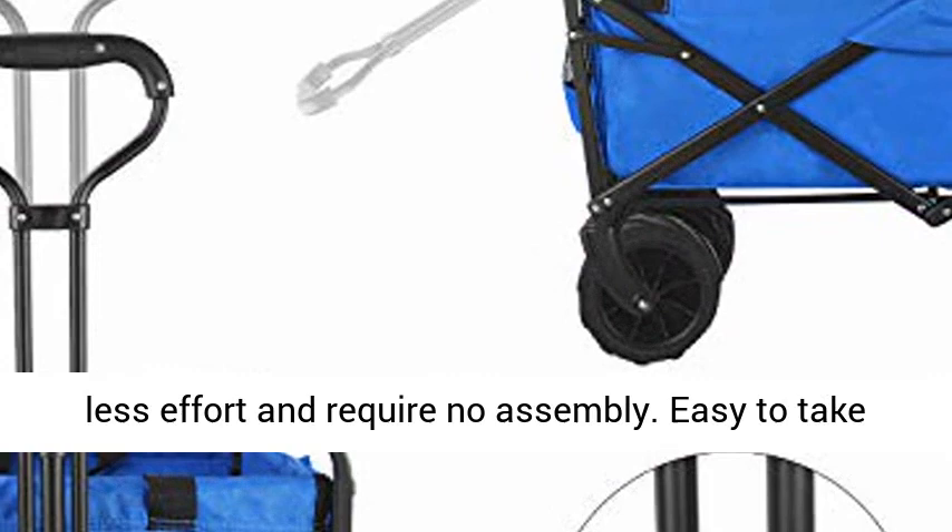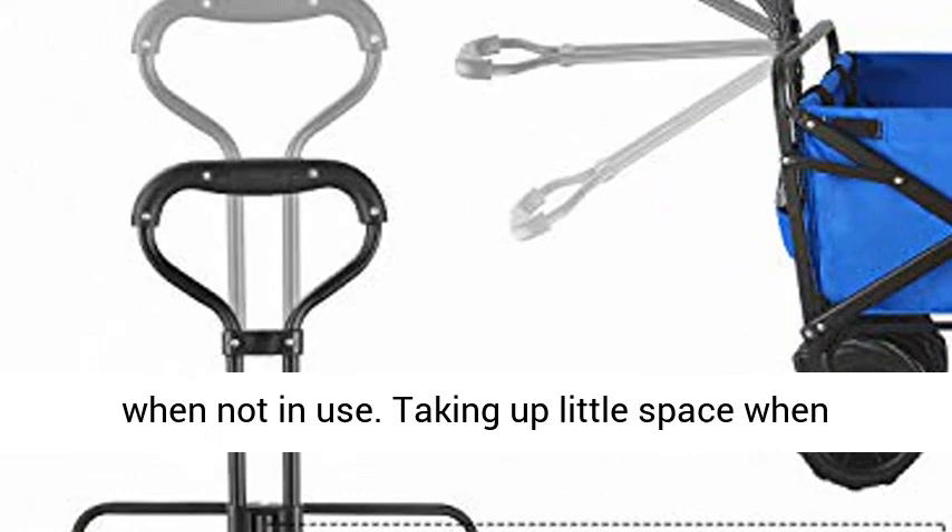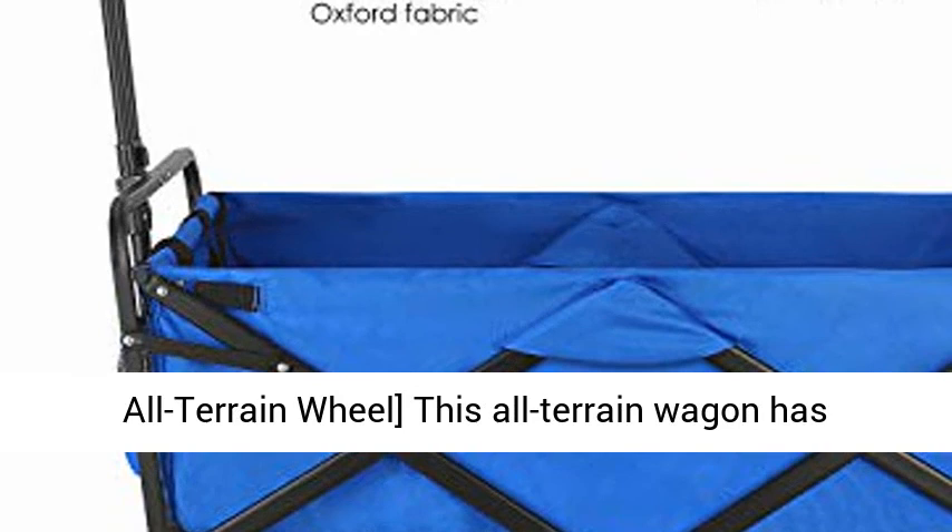No Assembly and Fold Up Easily. Fold and unfold with less effort and require no assembly. Easy to take all the things directly out of the box. Equipped with a carry bag for easy storing to keep it protected when not in use. Takes up little space when stored away for the next use.